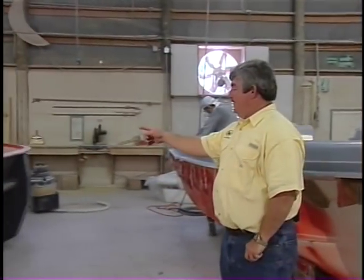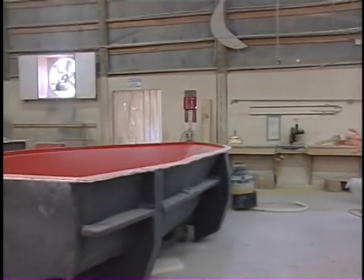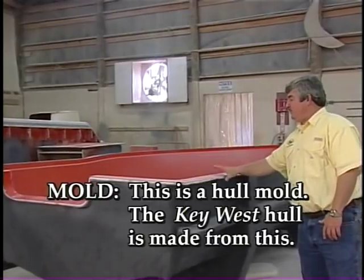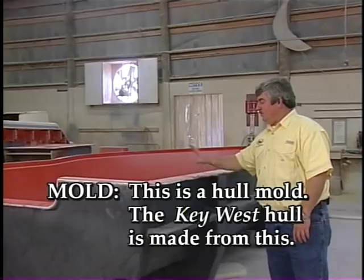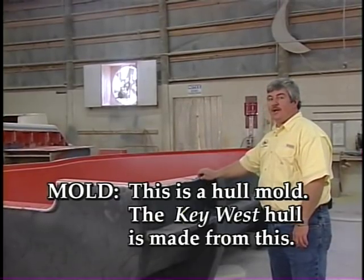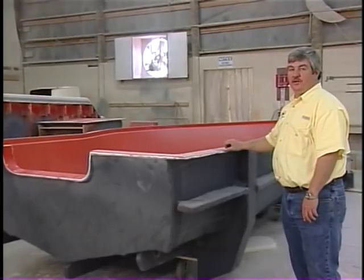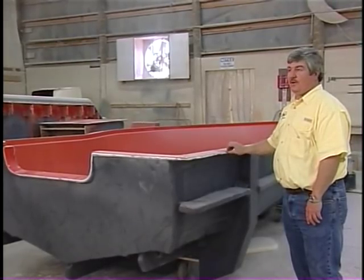Over here is the hull. We've already made the wooden plug, waxed that plug, made the mold, and out of this we pulled out and made the bottom for the deck and then built the deck on the top side. We'll take this whole mold, finish it, wax it, buff it, bring it to a high gloss — because whatever is on this mold will transfer off to the boat. So we want to make sure we have a real high-gloss finish with no blemishes in it, so it'll transfer off and make a perfect boat.